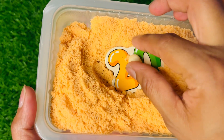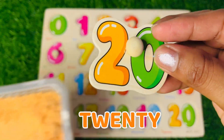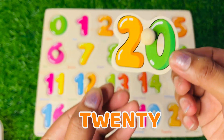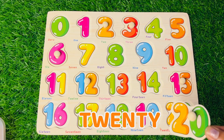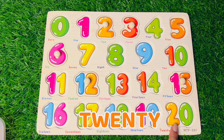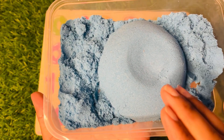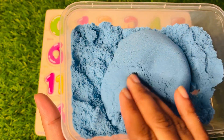Now we got number 20 — 20, 20! It's a big number. Where should we put 20? At the end of this puzzle box, right here! Let's find more numbers.